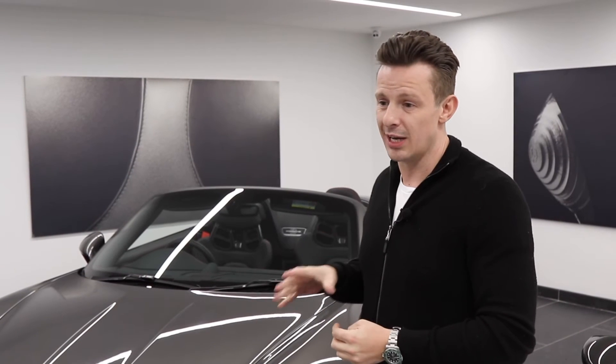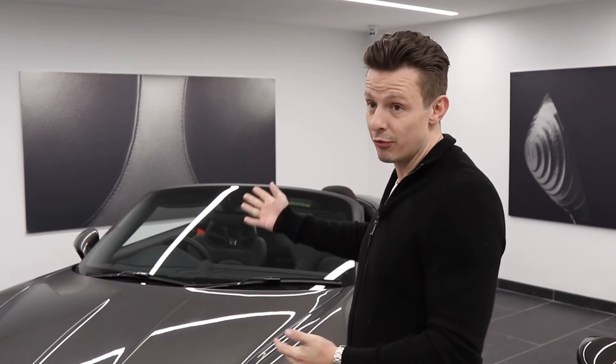The Speedster is based on a softer version of a GT3 with no roof, so it's a very desirable car at the minute. They're completely sold out and making a premium on top of what the retail price was.